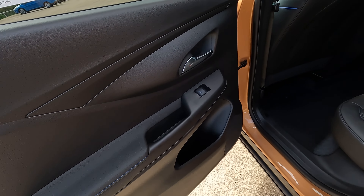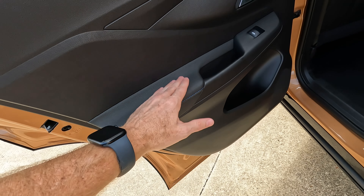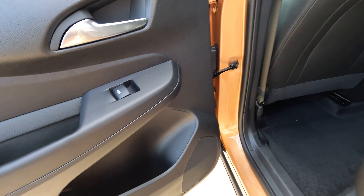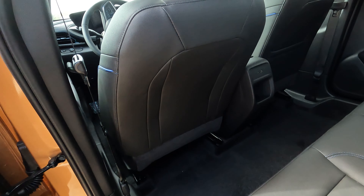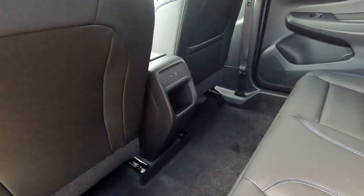You will find the armrest right here — it seems to be pretty comfortable. There's a little bit of space within the door bins, and you're going to have the singular rear seat pocket over there on the passenger side.